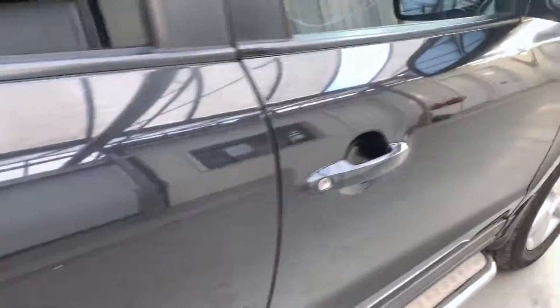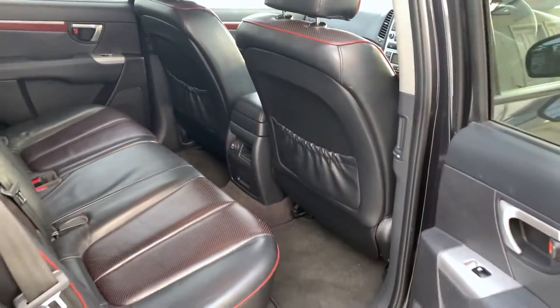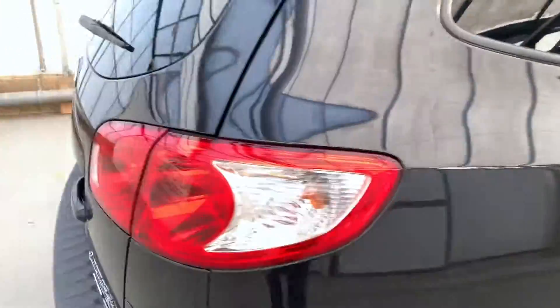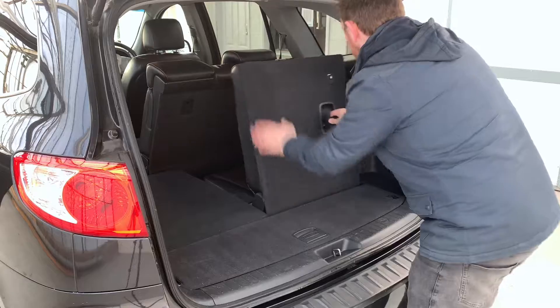And in the back is a roof-mounted DVD player. Loads of legroom in the back too. This is a four-wheel drive model, the CDX Plus. You've got a ginormous boot with two seats that fold up.